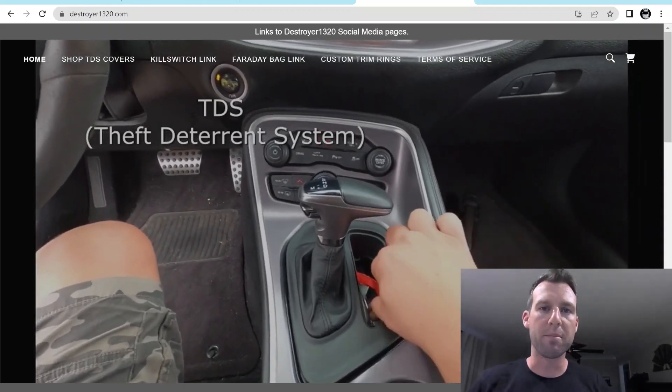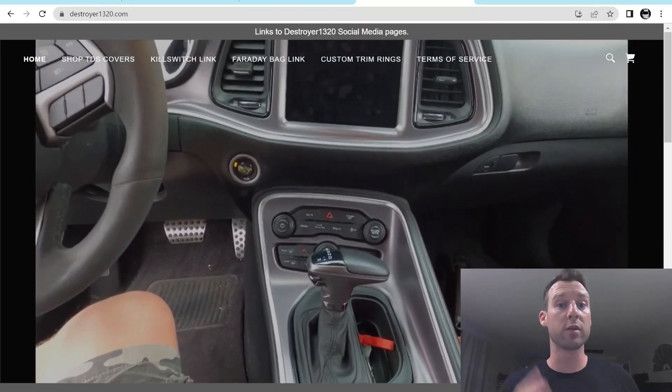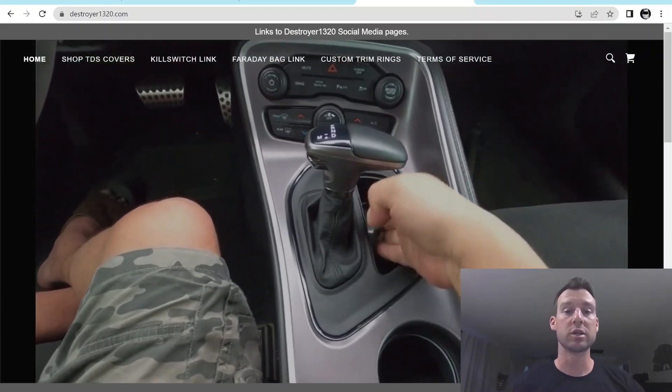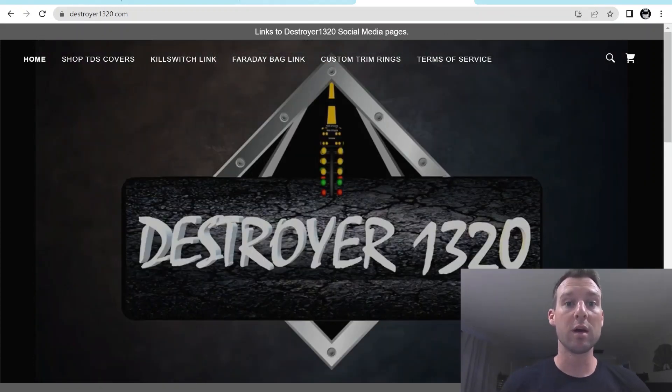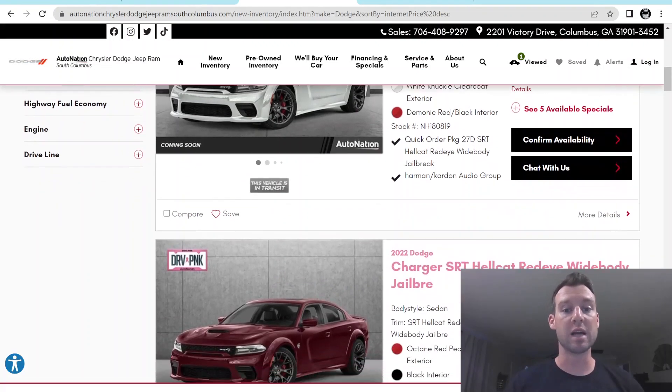What's up, you guys? Welcome back to Widebody Nation. Quick update on ordering 2023s and for the 2023 Special Editions coming your way right now. I just got off the phone with my go-to dealership in Columbus, Georgia — Chrysler Dodge Jeep Ram, South Chrysler Dodge Jeep Ram of South Columbus.